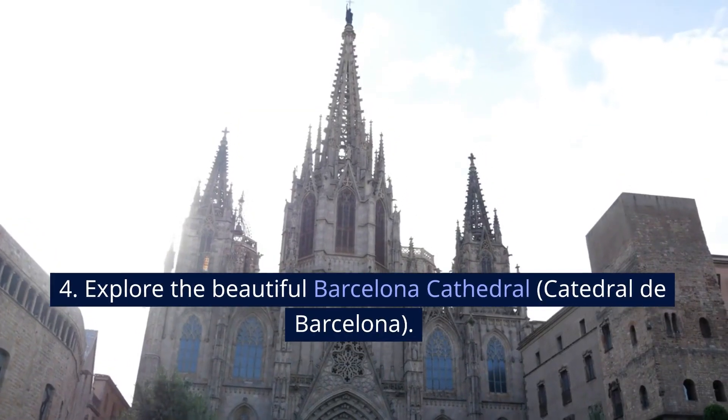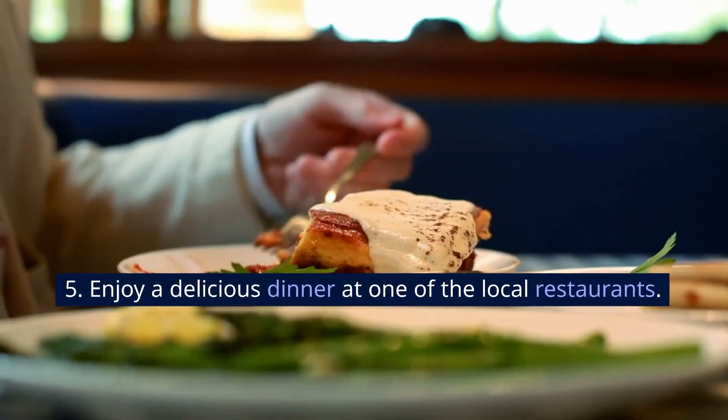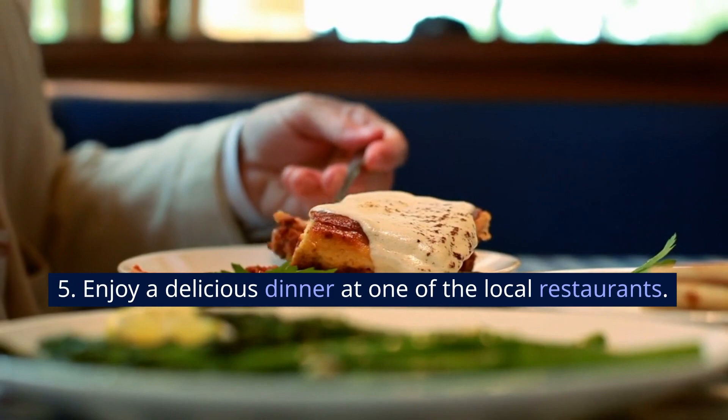Explore the beautiful Barcelona Cathedral, Catedral de Barcelona. Enjoy a delicious dinner at one of the local restaurants.